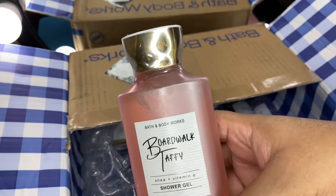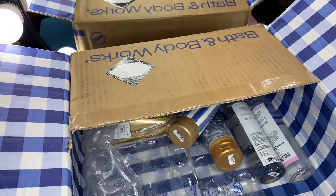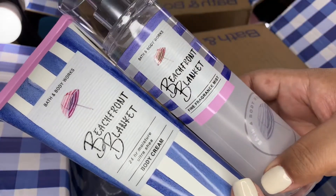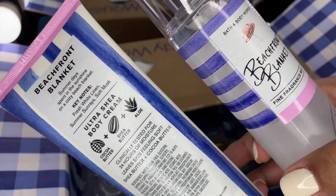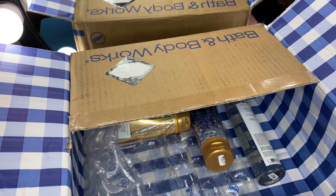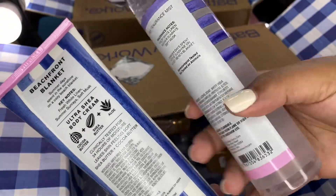I've got a shower gel for Boardwalk Taffy — scent notes are sugar, pink berries, and whipped vanilla. Then I picked up Beachfront Blanket for myself; the last one I hauled was for my daughter. Scent notes are fresh white linen, summer sunraisin, and soft musk. It smells really good — normally not a scent I'd gravitate towards but I really like this one. It smells really fresh and I get a hint of coconut even though coconut isn't in the scent notes — almost like a clean, tropical scent. I got it in the lotion and the body spray.